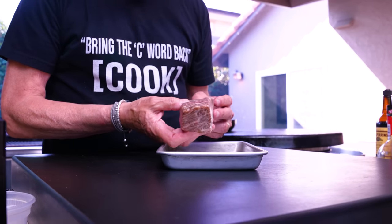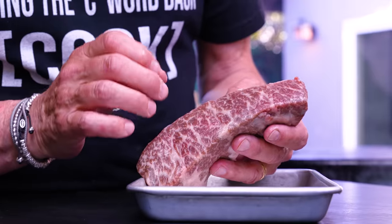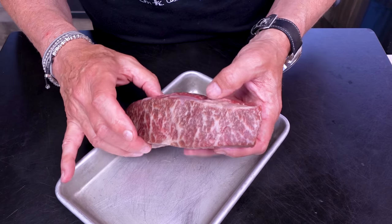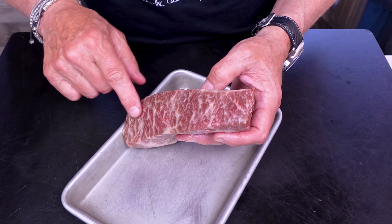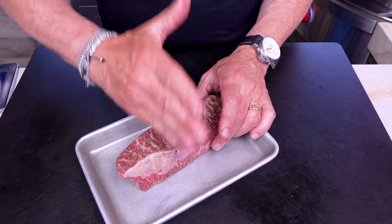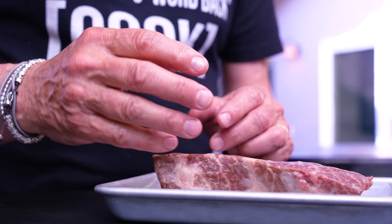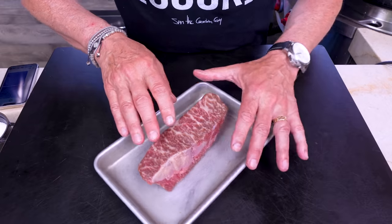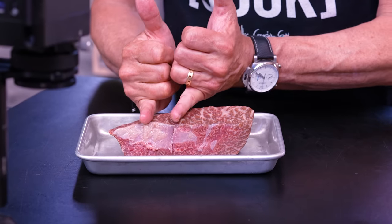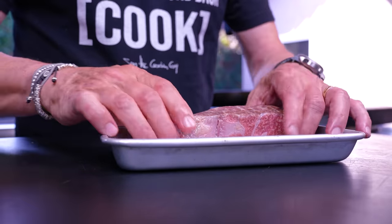Wagyu Denver steak — absolutely gorgeous. These little extra bits of fat, yes, I'm leaving them on. Pay close attention to the way the grain goes — we always talk about cutting against the grain. Take a look: the grain in this steak runs this way. The natural inclination would be to cut it like this — that would be a mistake. By shortening up those fibers by cutting against the grain, you end up with a much more tender piece of meat. So I'll cut it in thirds, turn it, and then cut that way.